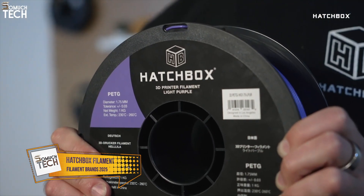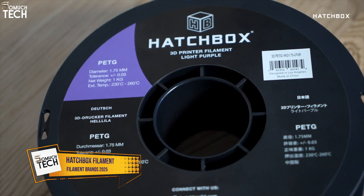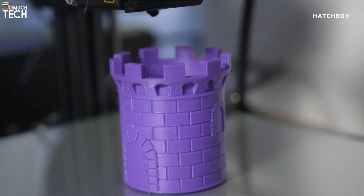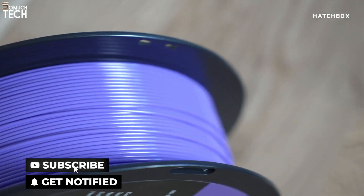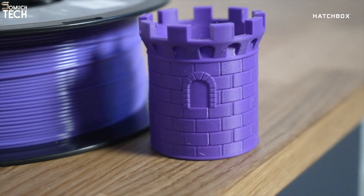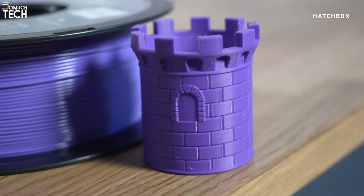Number 3: Hatchbox Filament. In the third spot is the legendary Hatchbox, a brand that many in the 3D printing community consider a go-to. Known for its reliable quality and affordability, Hatchbox has built a reputation for offering user-friendly filaments without cutting corners. Their PLA is especially popular — it prints smoothly, comes in vibrant colors, and works well on nearly every printer with minimal tweaking.